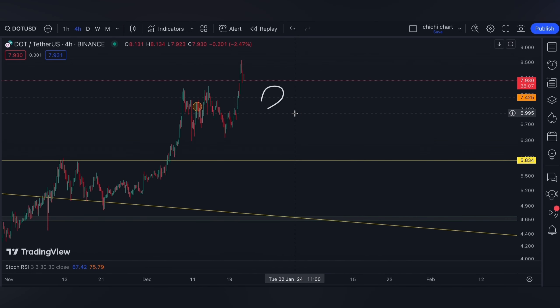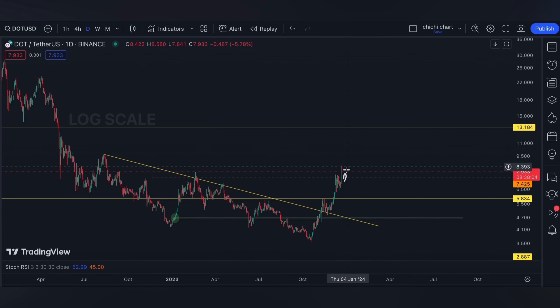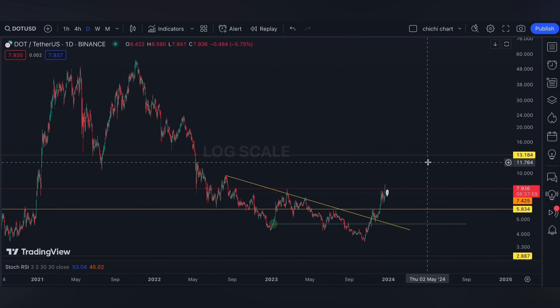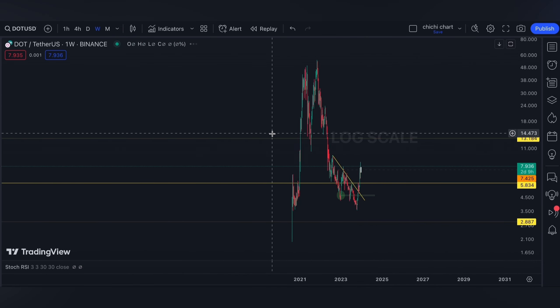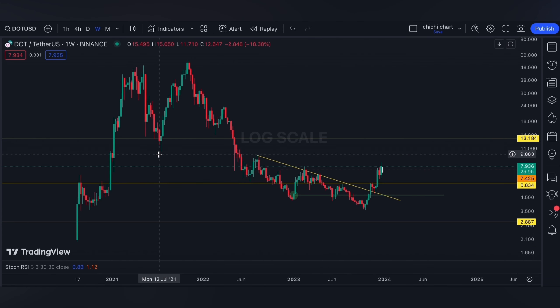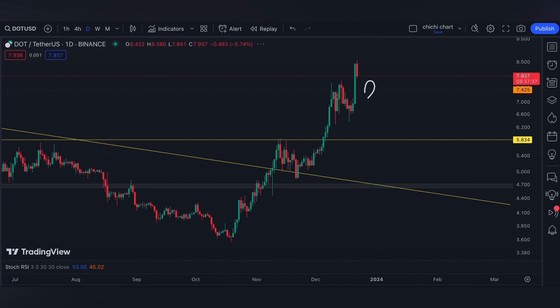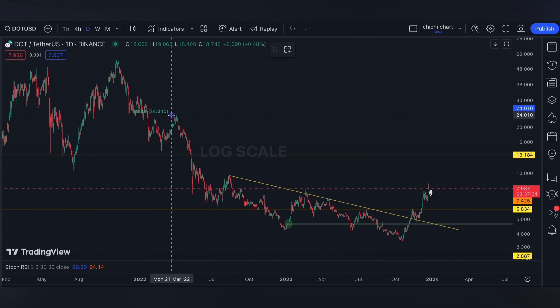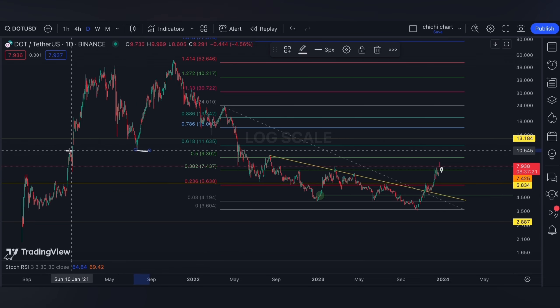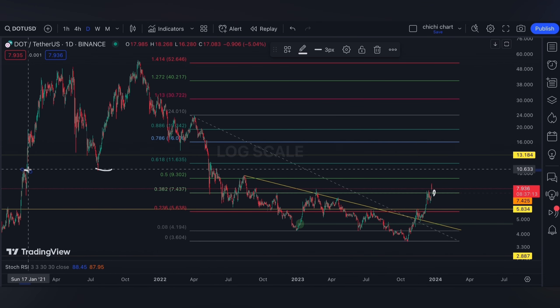As per our previous update, the moment DOT furthermore breaks out at 7.425, our next target will be around 13.184. On a weekly time frame, it is around a bullish order block that starts at 11.71 to 15.65, but since on a daily time frame the price can also be rejected at 8.618, it's gonna be around 11.635, or even this previous support and resistance which you can also have a line around 10.633.